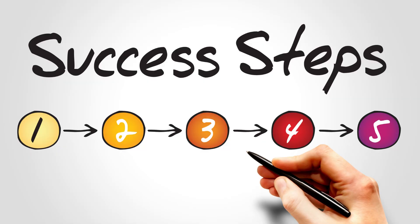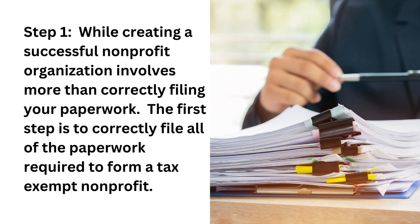So let's review the five key steps to creating a successful organization. Step one: creating a successful nonprofit organization involves more than correctly filing your paperwork, but the first step is to correctly file your paperwork.